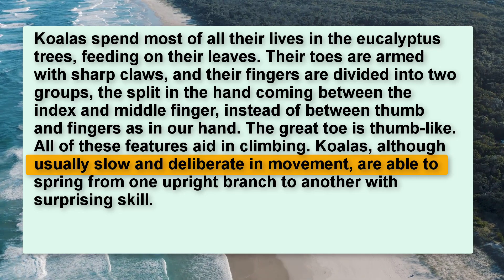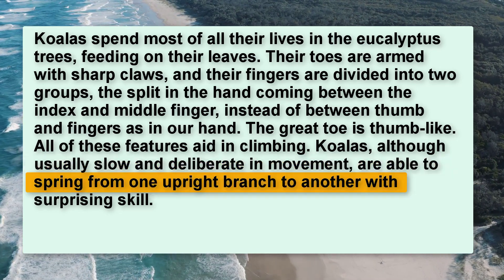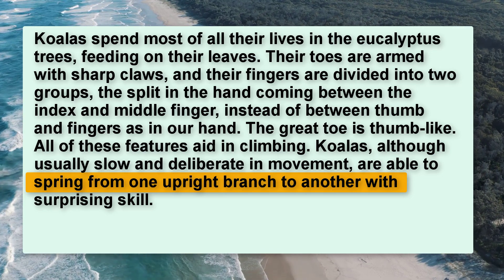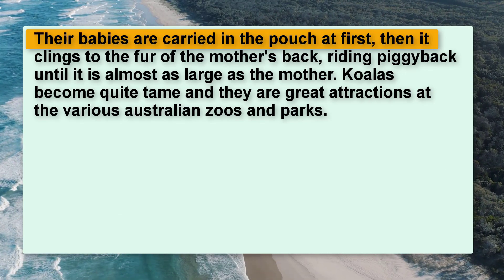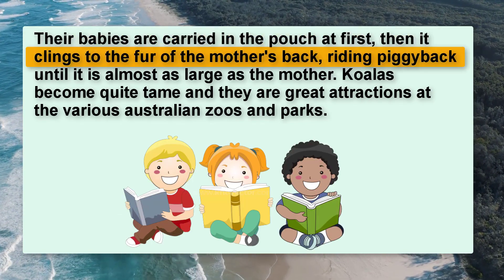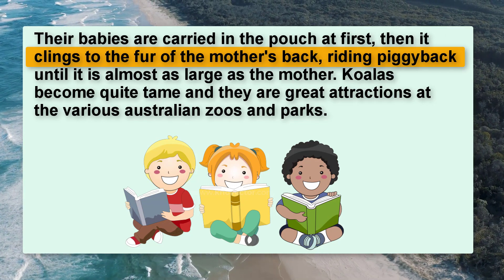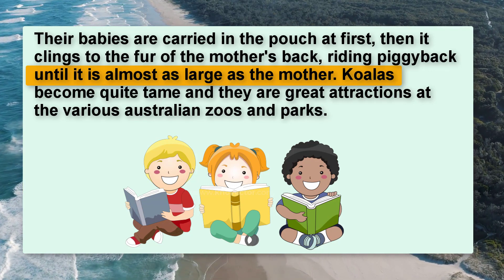All of these features aid in climbing. Koalas, although usually slow and deliberate in movement, are able to spring from one upright branch to another with surprising skill. Their babies are carried in the pouch at first, then it clings to the fur of the mother's back,